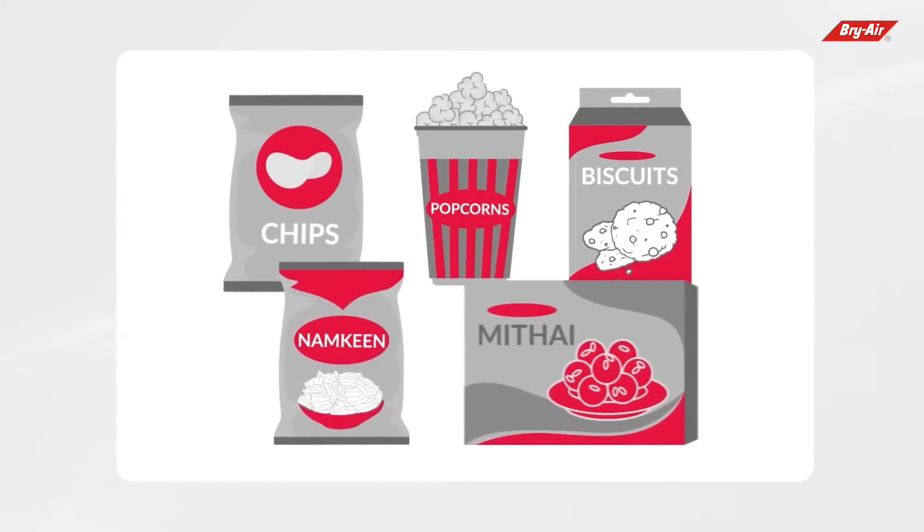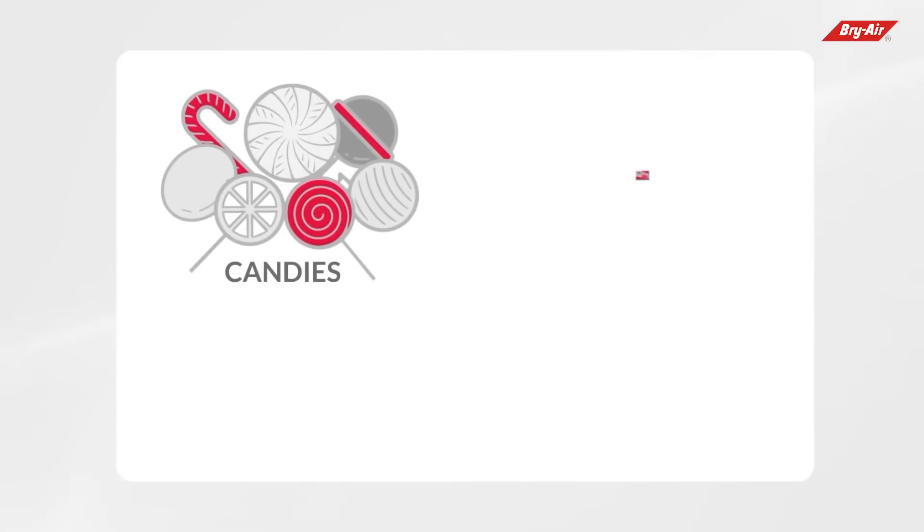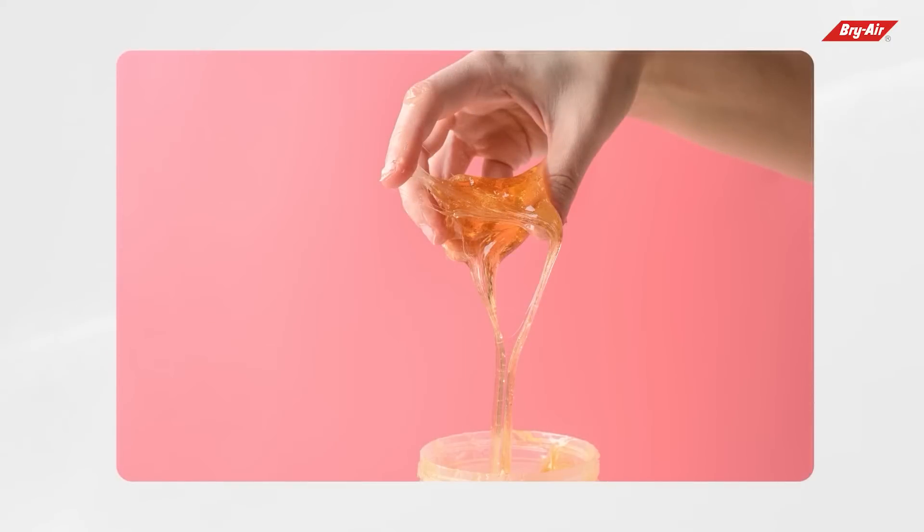Snack items like chips, popcorns, biscuits, namkeens, and matai absorb moisture from the surrounding air and thereby lose their crispness and taste. Similarly, hard candies, sweets, toffees, and other confectionery items tend to become sticky during storage and packing.